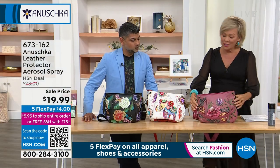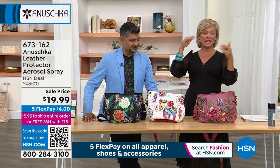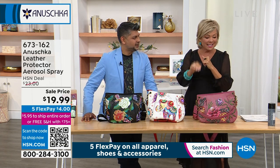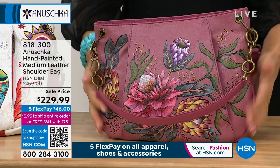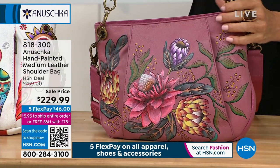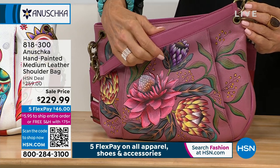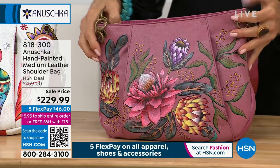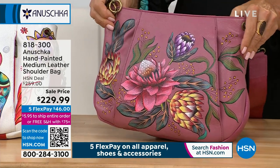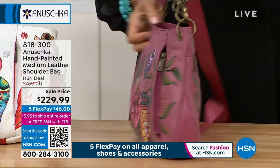On to the shoulder bag — this one is just so happy. Spring is in the air and we're kicking off officially the spring fashion event tonight. This is that perfect medium-sized hand-painted leather shoulder bag with not one but two straps — I love that it gives you options. We have three choices. We've got this Hawaiian floral — oh, I love this one, it's incredible. Let me show you front and back.